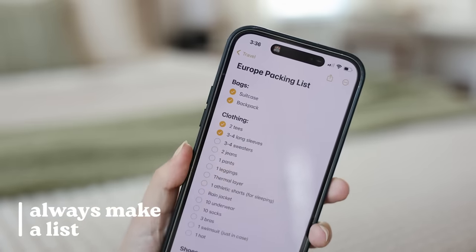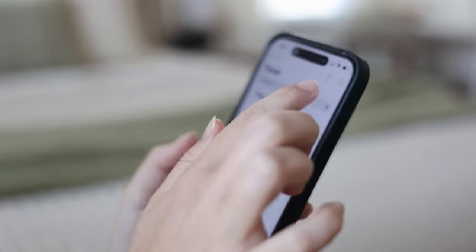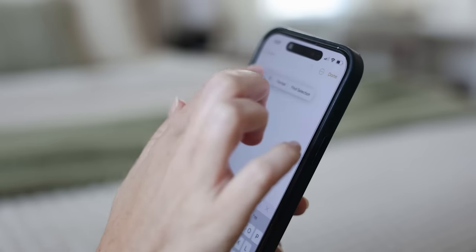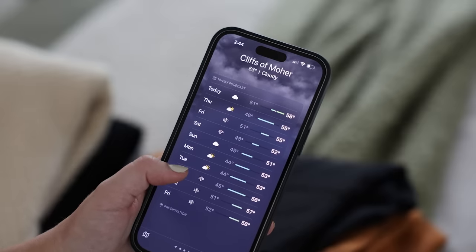Now let's dive into the packing process itself. I like to begin with a list. There are so many packing lists available online and personally I find a lot of them to be overkill. However, I do think there's a ton of value in beginning with a list just to make sure you have all the essentials. What I like to do is keep a note on my phone with a generic list of things I bring on pretty much every trip — categories for basic clothing items, hygiene essentials, things like that. Then when packing for a specific trip, I duplicate that list and customize it based on the location, the weather, and how long I'll be gone. It's just so helpful to have that reminder of everything you need.